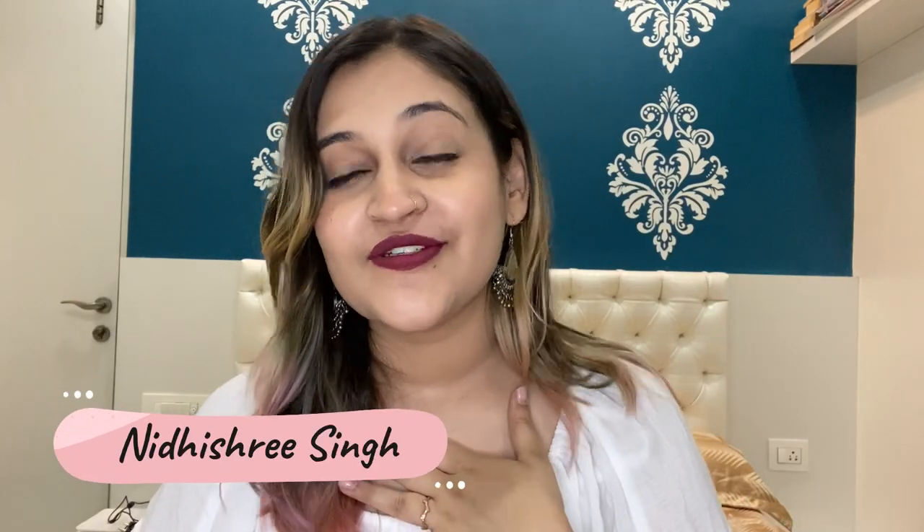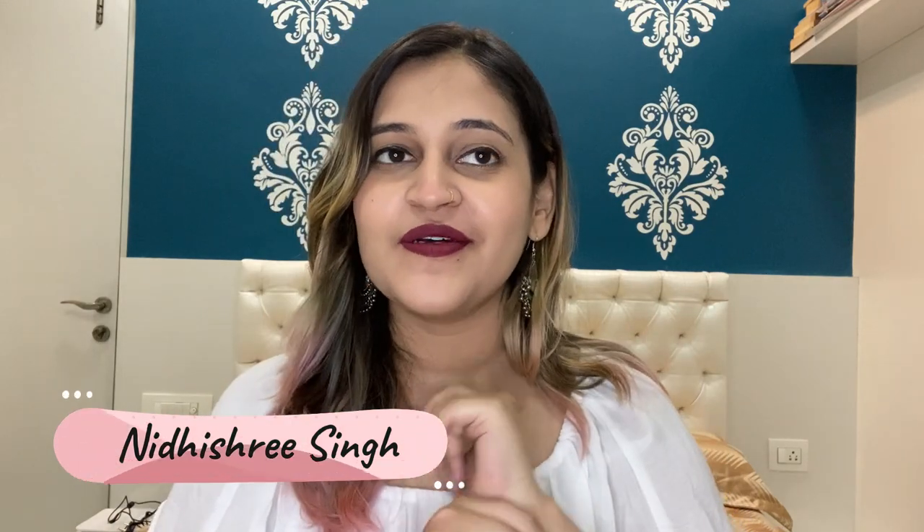Hey guys, welcome back to my channel The Diva Soon. I'm Nidisha Singh and I'm back with a new video. In today's video I'm going to review the Nikka K palettes, and I own four Nikka K palettes.